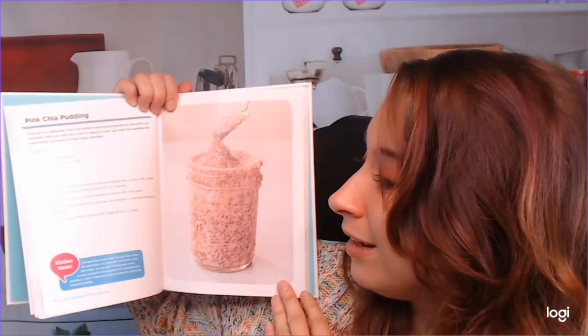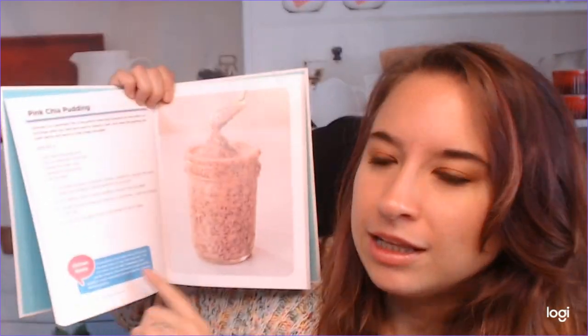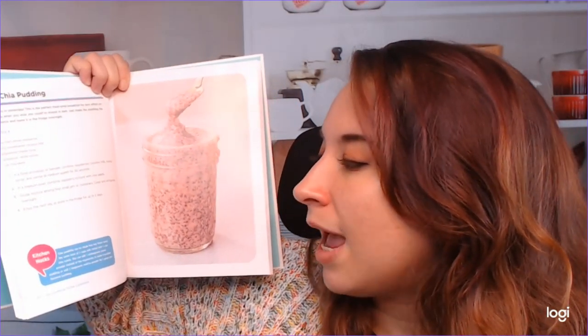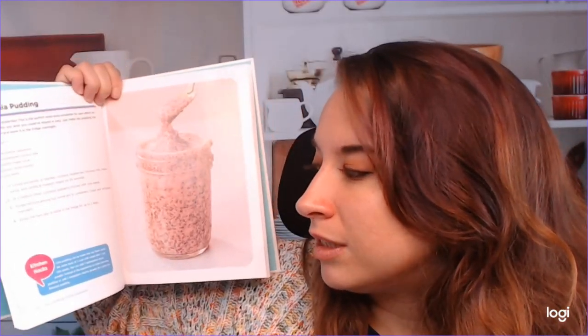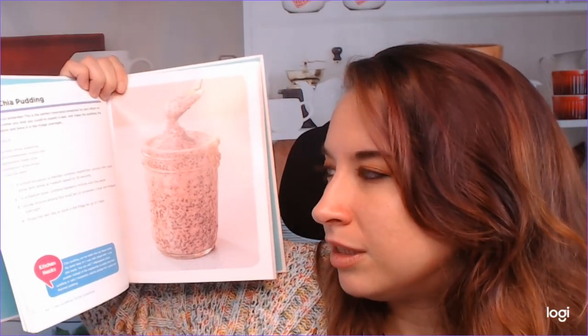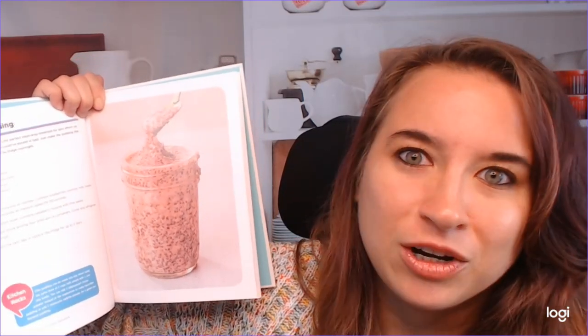Pink Chia Pudding — so we have kitchen hacks for this recipe. Chia pudding can be made into any flavor using the same base of two cups of milk mixed with a third cup of chia seeds. I've been wanting to do this, actually, as a substitute — if I'm really tired I can make a chia pudding for breakfast.